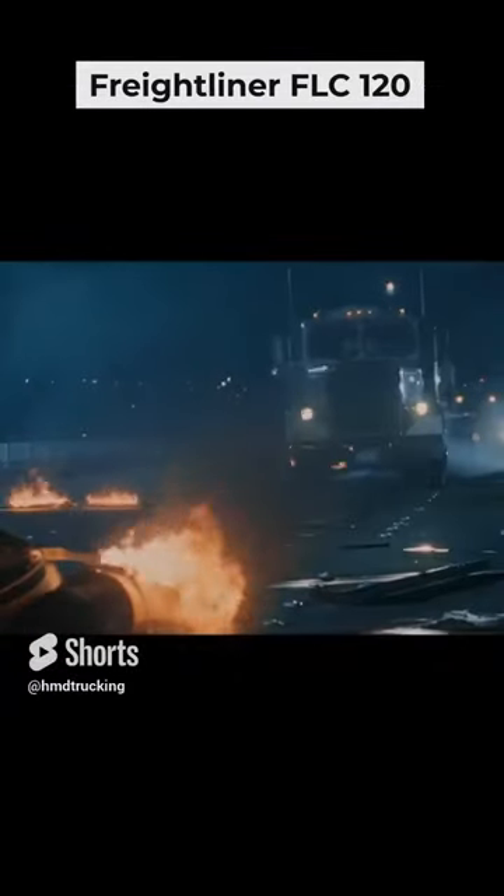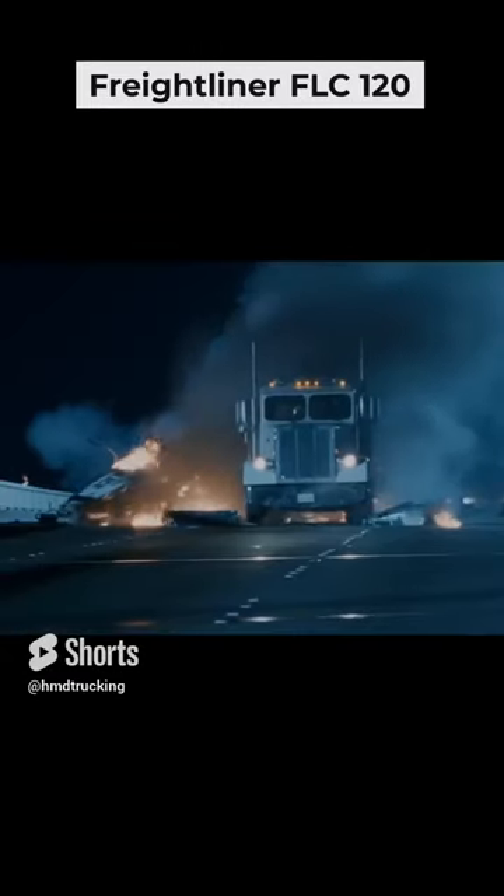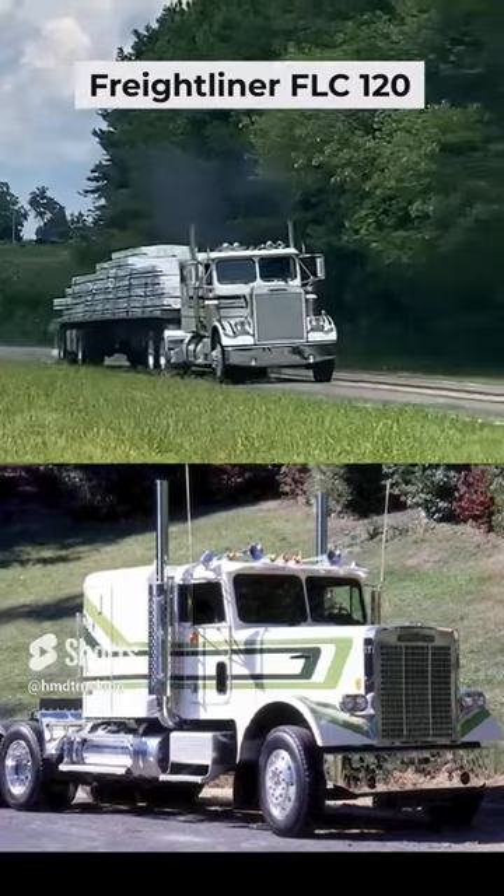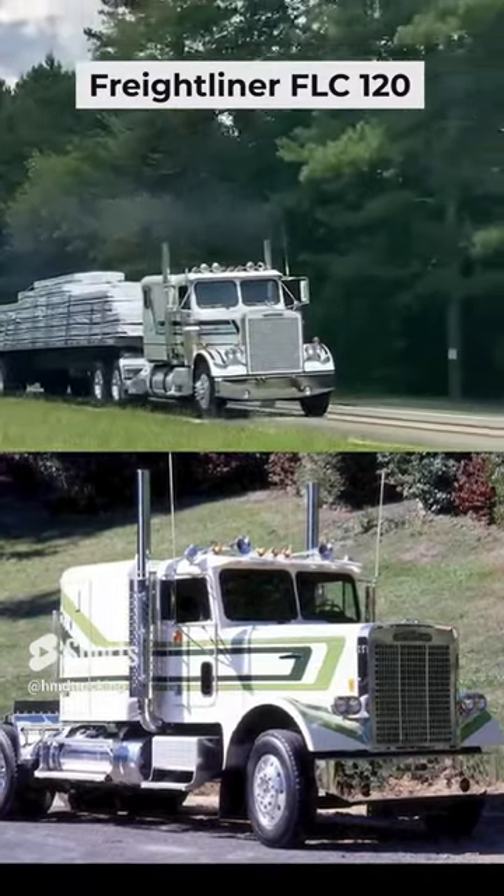Officially, the Long Hood Freightliner FLC debuted in 1977. In 1983, Freightliner introduced the FLC 120 with a 60-inches sleeper box.